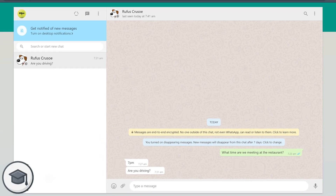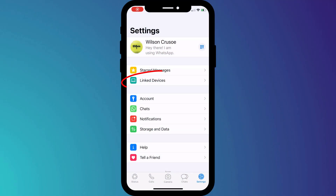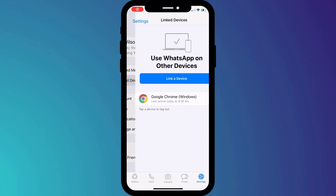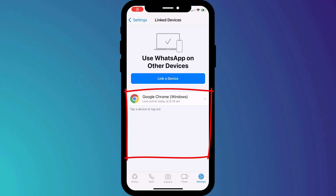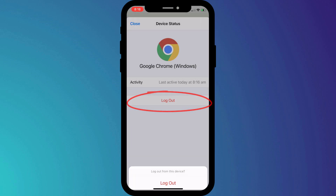WhatsApp Web is a really useful way of sending messages when you're on a laptop or desktop computer. However, it also acts as an easy way for someone to access your WhatsApp account. If you tend to use this feature on a variety of different computers and devices, it's always worth checking which devices you're still logged into and logging out of any you no longer or rarely use.